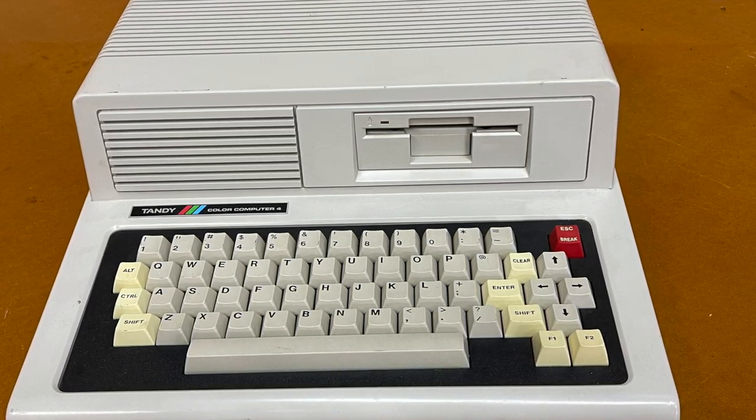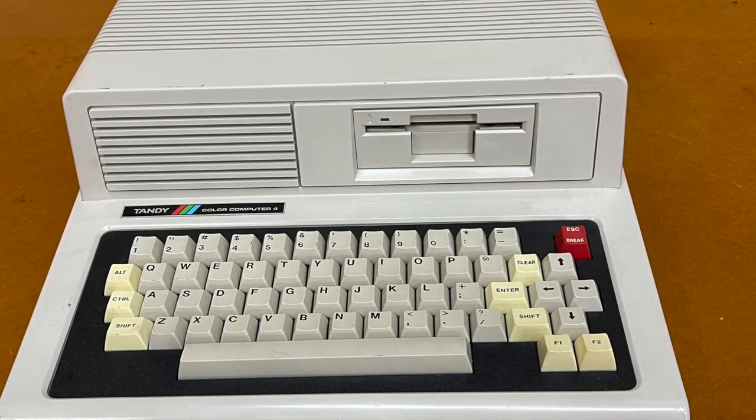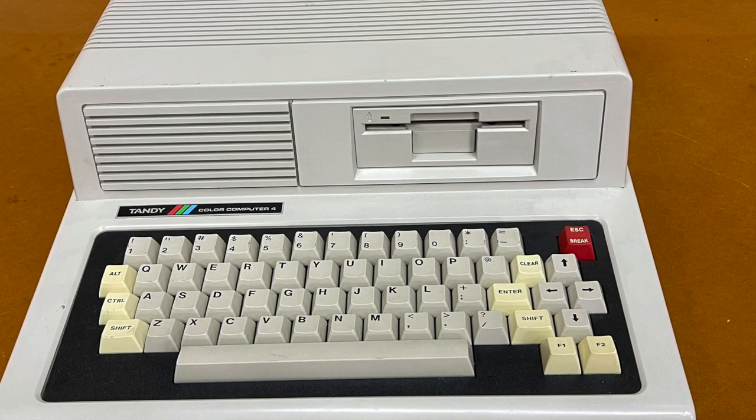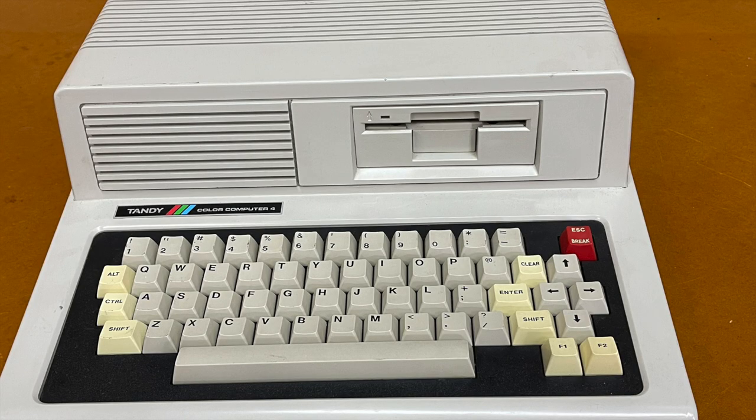And that's what makes this case even more intriguing. So there you have it — the Cocoa 4 case mock-up: a mysterious piece of Color Computer history whose full story is still in the dark.